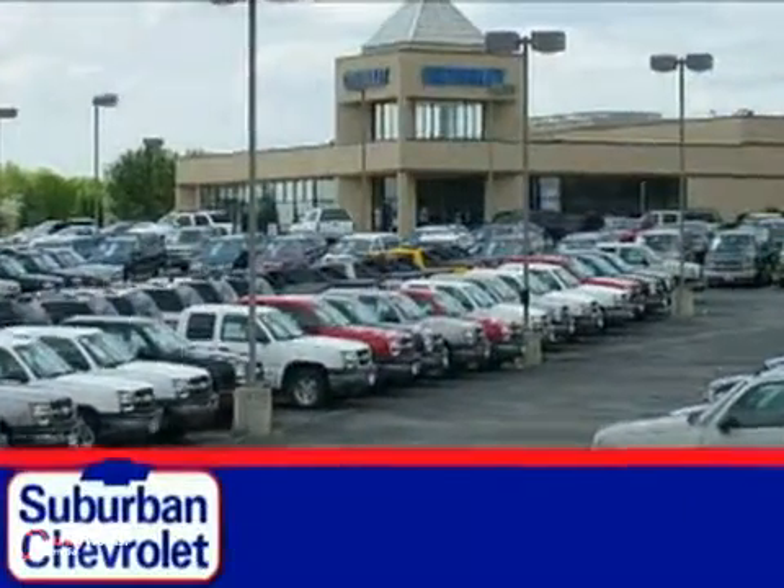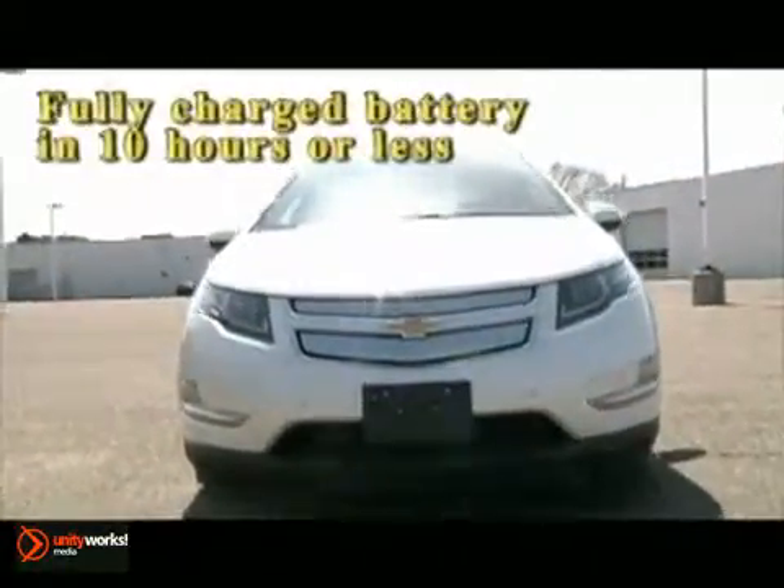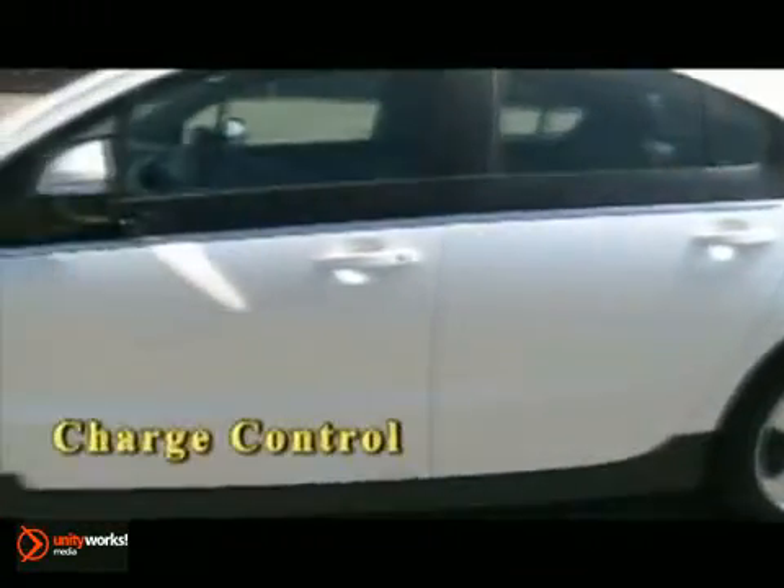With over 16 acres of quality new and pre-owned vehicles, like this. It's more car than electric — the 2011 Chevrolet Volt, powered by electricity without being tethered to electrical outlets.